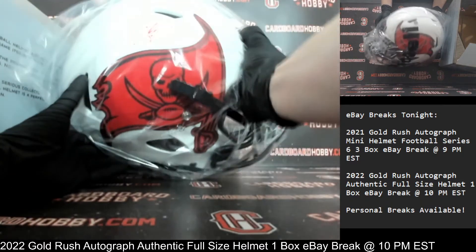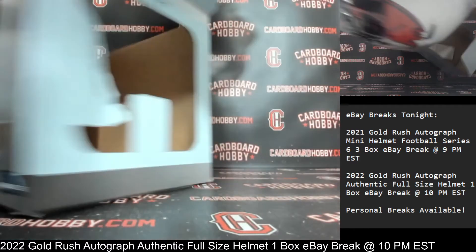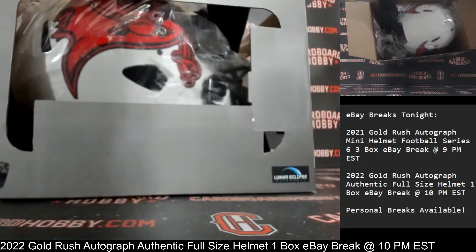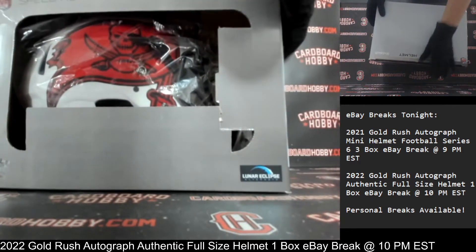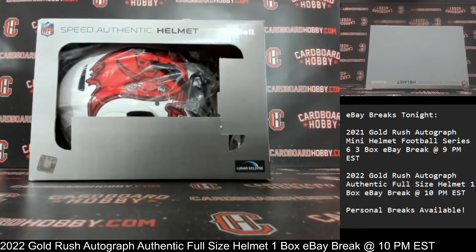That is so nice. What a beautiful helmet. It has a Beckett COA with it as well. So beautiful — Chris Godwin, Lunar Eclipse Alternate, the Buccaneers. I really want to thank everybody so much for breaking. I really, really do appreciate it. CardboardHobby.com. Dukin1640 on eBay.